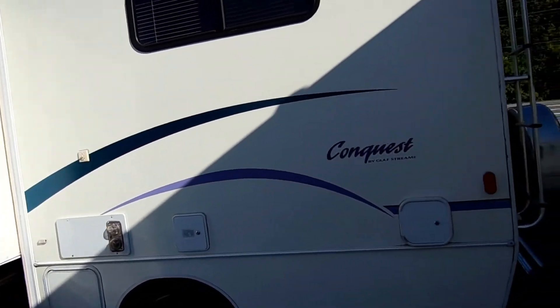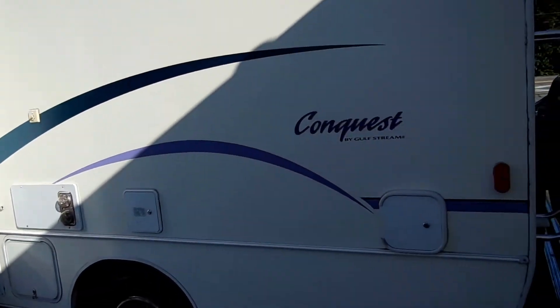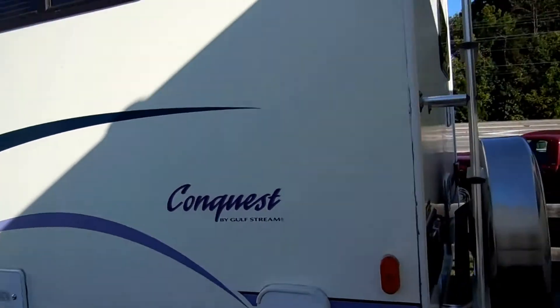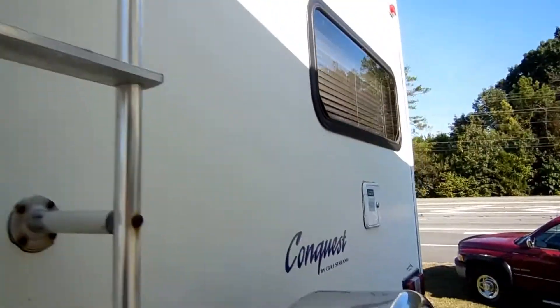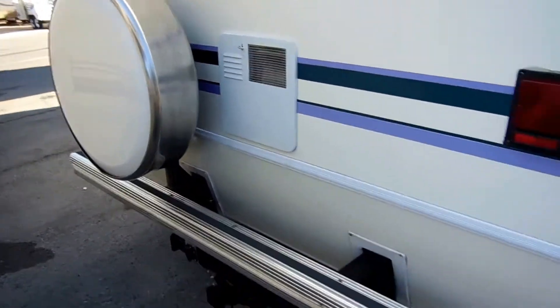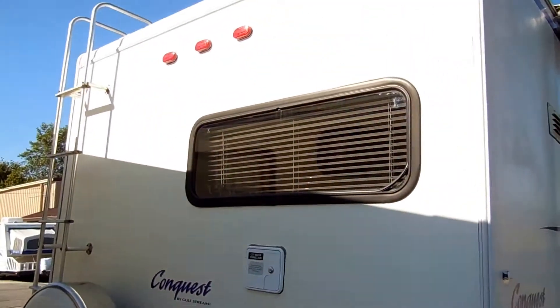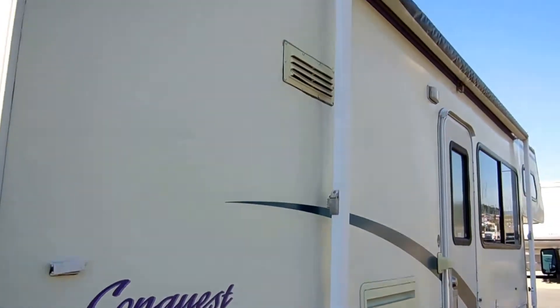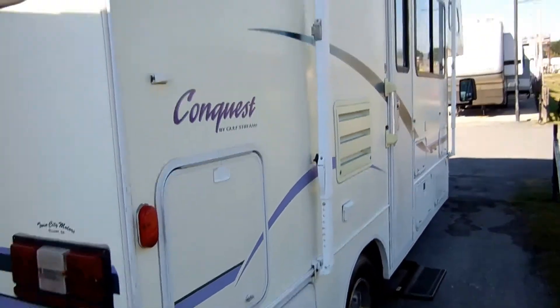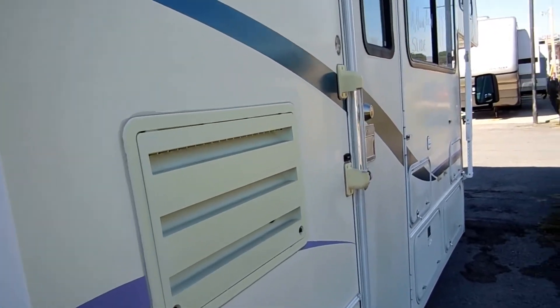Notice the striping and finish. When's the last time you've seen a '98 model that looked this nice and crisp on the outside? No fading, no peeling, no delamination — just excellent condition. This is the advantage of buying a Southern RV over buying something that's been down in Florida where you have to worry about fading, or something that's been up north where you have to worry about rust. Smart RV shoppers come to the Southeast from all over the country to buy Southern motorhomes.